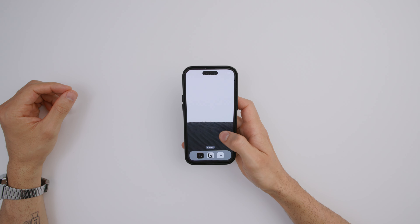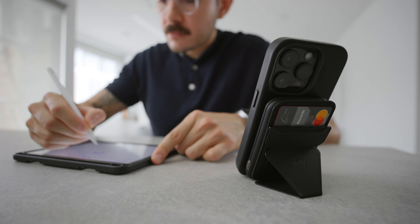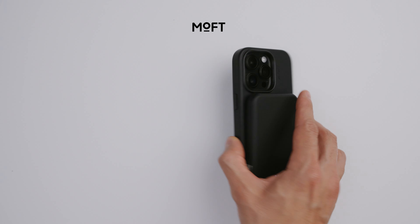Today I'll show you my setup, the accessories I use, and talk about my experience using it. This video is sponsored by Moft — more on them later.